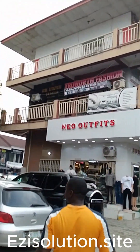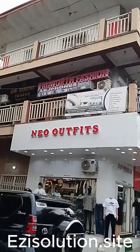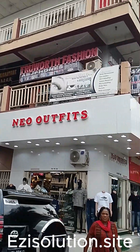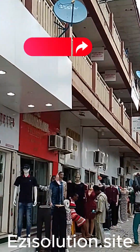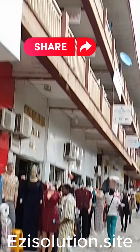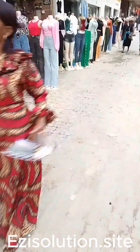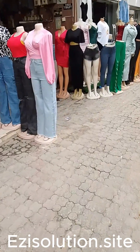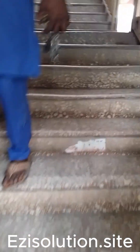Welcome once again. EasySolution.site once again is bringing to you one of the places in Africa, precisely in Nigeria, Abuja, Barnes Plaza, where Retailman is fully installed for inventory and accounting system for a boutique.